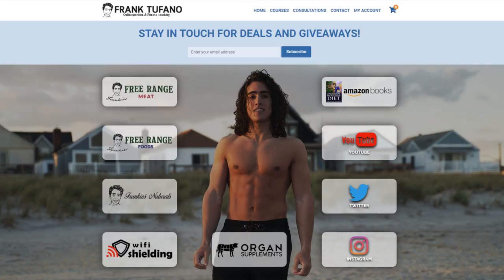You guys can go to frank-chafano.com if you'd like to check out all of my businesses: Frankie's Free Range Meat, Frankie's Free Range Foods, Organ Supplements, Wi-Fi Shielding, Frankie's Naturals. As I've said several times throughout this video, we're trying to restock everything for the most part, so stuff's coming in and we shouldn't be out of anything for more than a few weeks. If you guys could please drop a like on the video, leave a comment down below, and subscribe — so that YouTube can unsubscribe you next week. Be sure to check that notification bell. I'll see you guys soon.